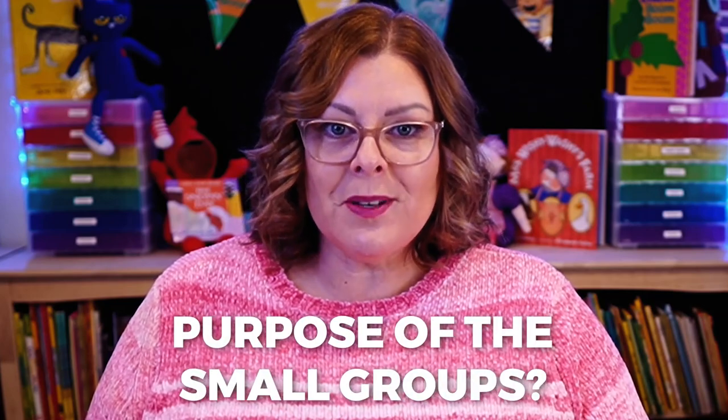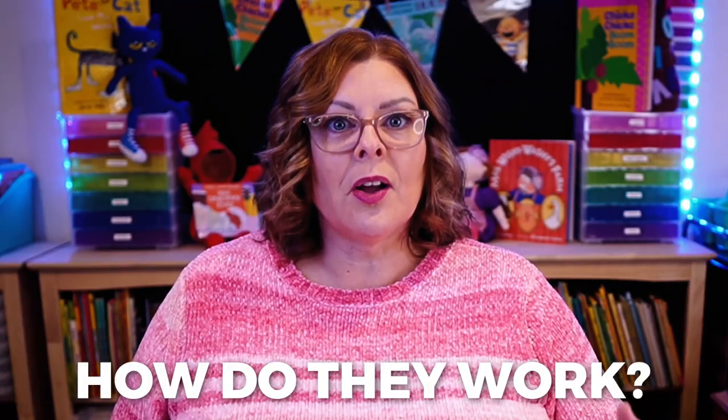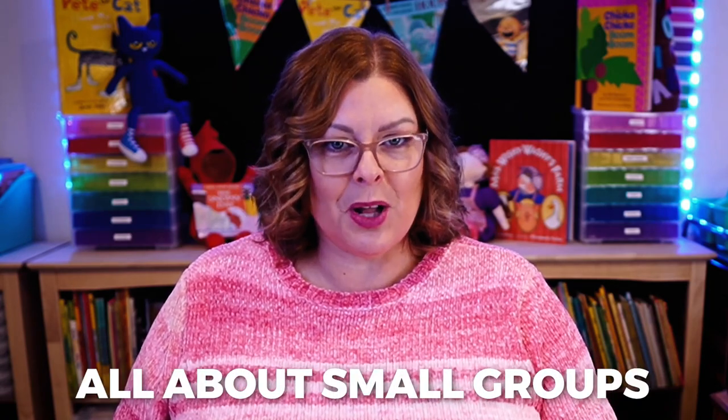In this episode, I'm not going to get into all the details of the purpose of small groups, how they work, or how to manage them, because episode 24 of this podcast was all about small groups. So if you want to learn how to set up, organize, and manage small groups, go check out episode 24 first.